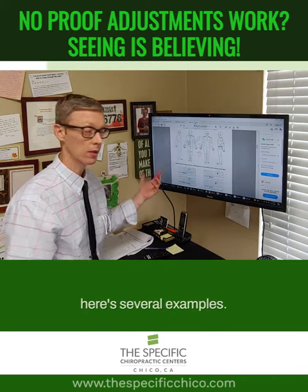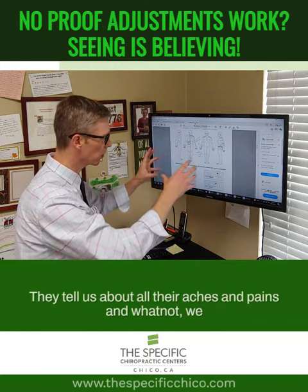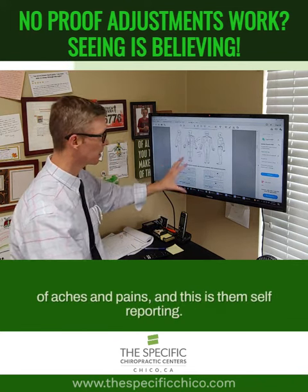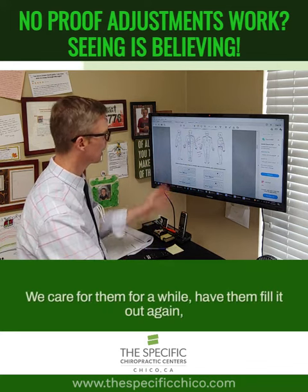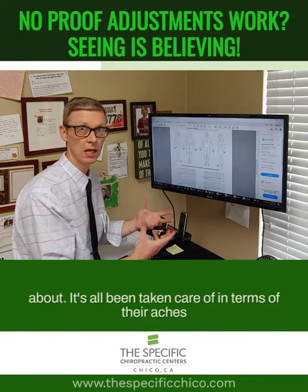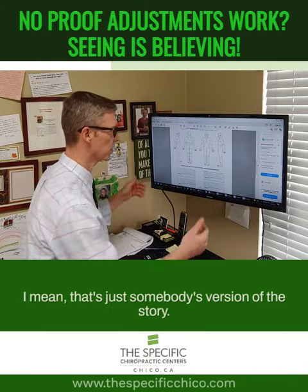Here are several examples. When people first come in, they fill out a questionnaire — they tell us about all their aches and pains. We go back later and have them do that again. They go from reporting a bunch of aches and pains — and this is them self-reporting, their own opinion of how they feel — we care for them for a while, have them fill it out again, and in this case there's nothing left for them to complain about. That's just subjective though — that's just somebody's version of the story.